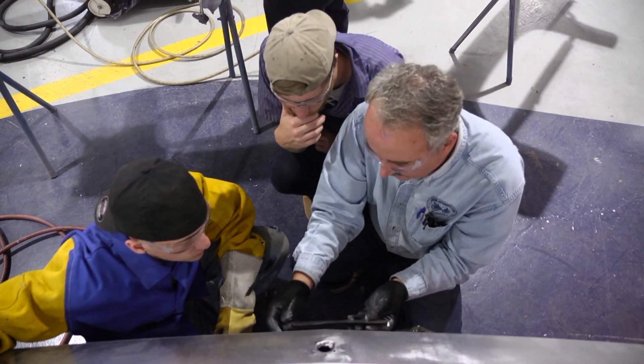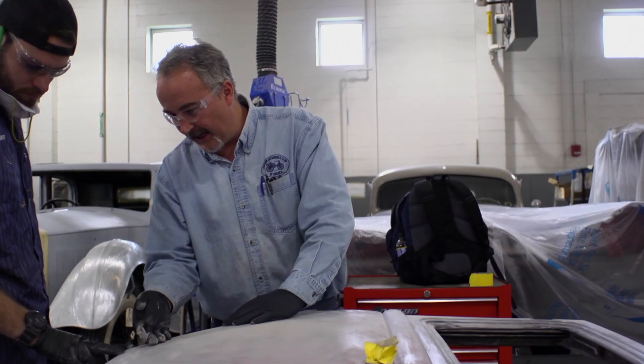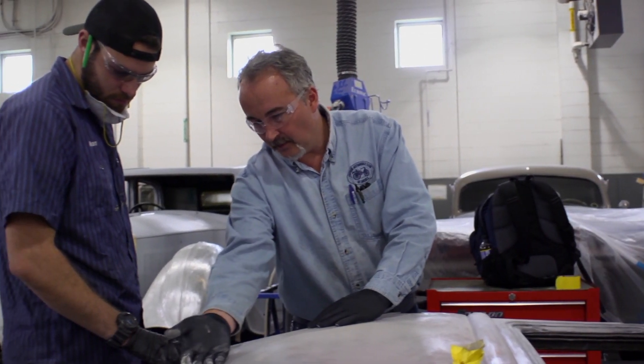Hello, my name is Roy Klinger. I am the co-department head for collision repair technology and automotive restoration. I teach the automotive restoration certificate.